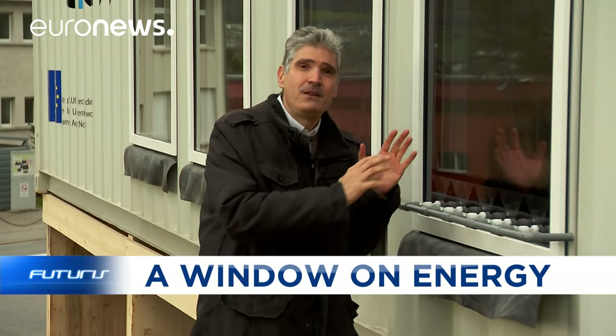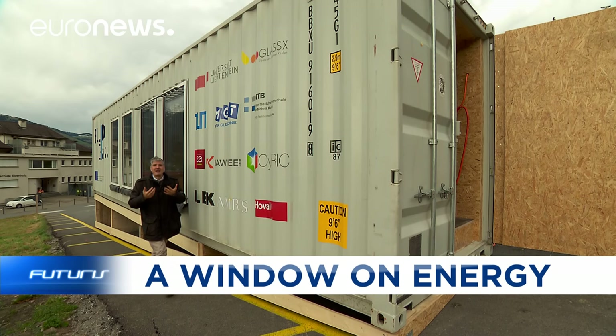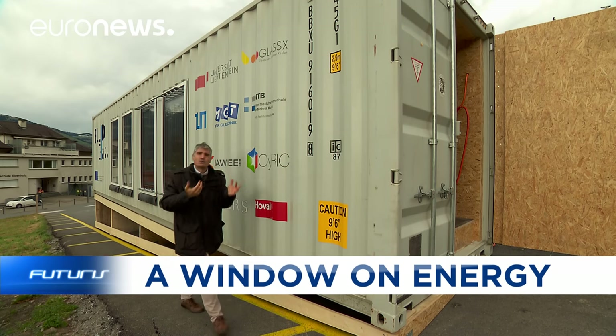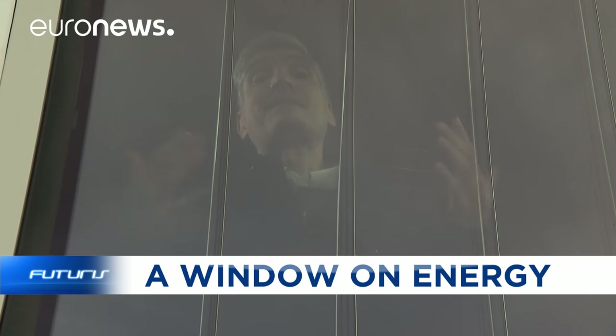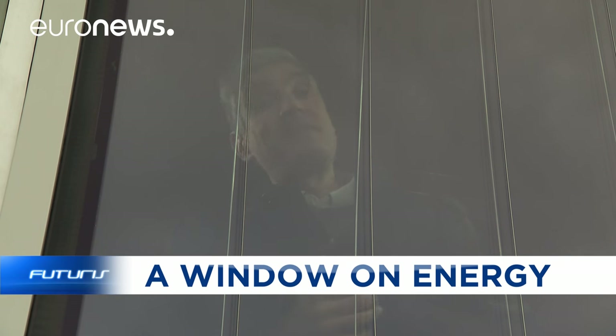And it's due to these windows. They've been injected with special fluids. The outer face of the window is able to collect solar radiation and transform it into energy, and the inner face is able to cool or heat the space inside the container.